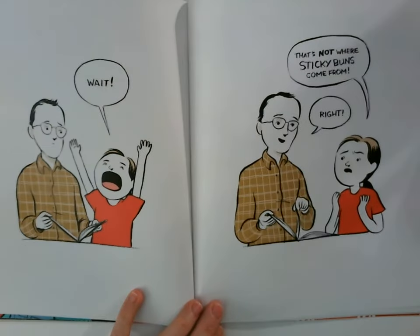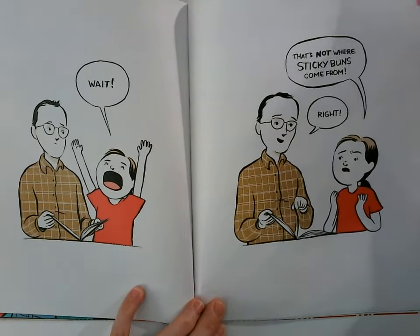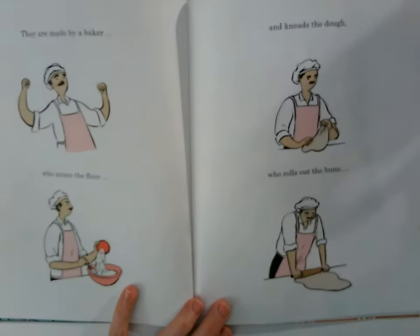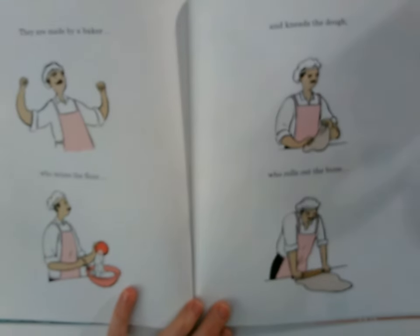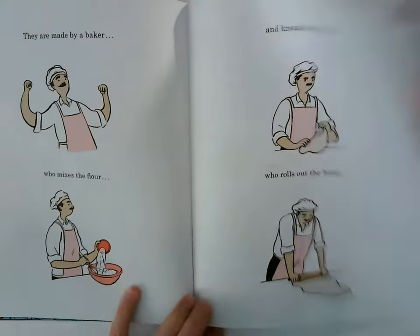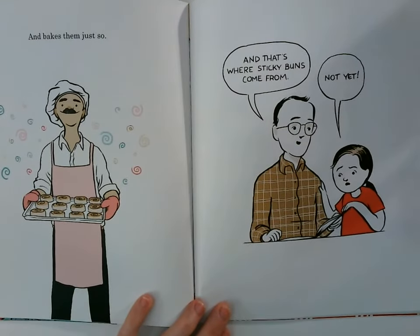Wait! That's not where sticky buns come from, right? They are made by a baker who mixes the flour and kneads the dough, who rolls out the buns and bakes them just so. And that's where sticky buns come from.